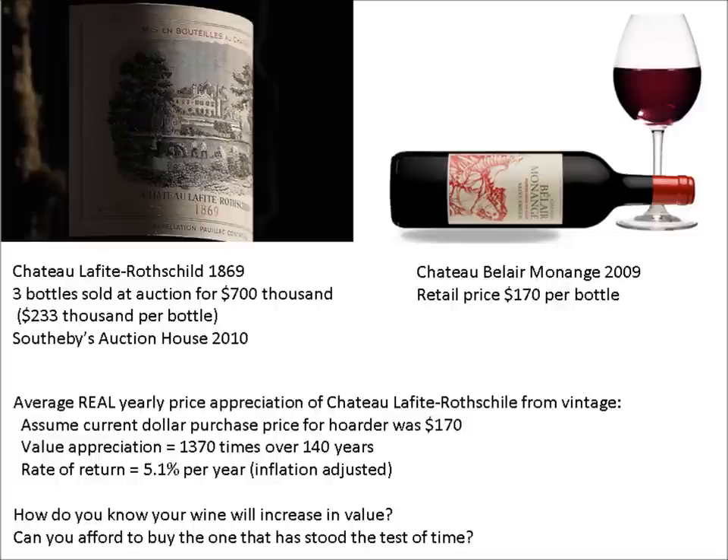Let's do a rate of return calculation. Assume the Chateau Lafitte cost in 1869 was $170 per bottle in current dollar terms — a reasonable approximation. Over the 140 years since the wine was fermented, its real value has increased 1,370 times. This is a compound rate of return of 5.1%, tax-deferred, after inflation. Not bad for an item that just sits on the shelf and will never be opened. Again, while you and I would have difficulty shelling out this amount, the decision-making process can be of some use to us.